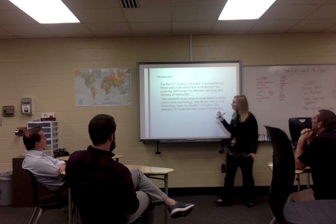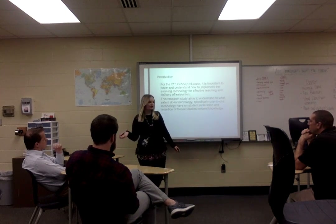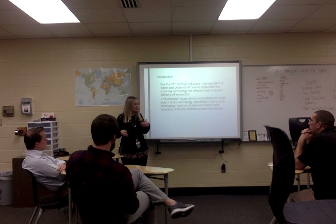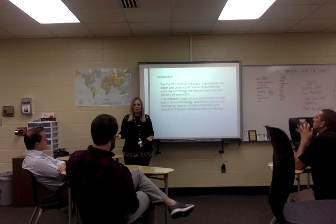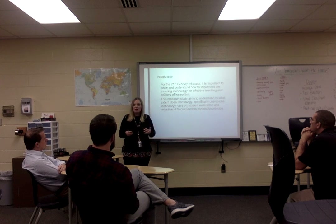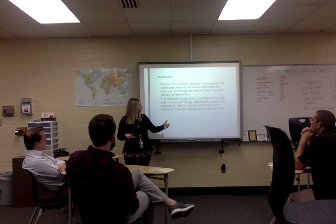My thought on this was: if we're 21st century educators, it's important for us to keep in the know about technology and to understand how it affects our students and our teaching practices. I wanted to understand how to implement this evolving technology — we started with iPads, then moved to Chromebooks, then Lenovos, and now we're offering MacBooks to students in this district.